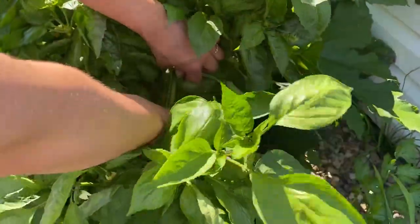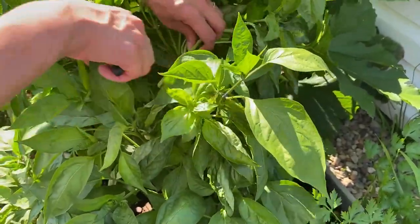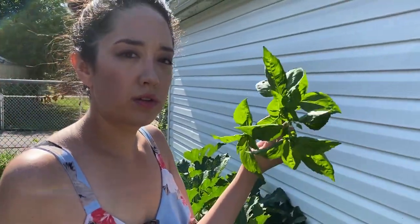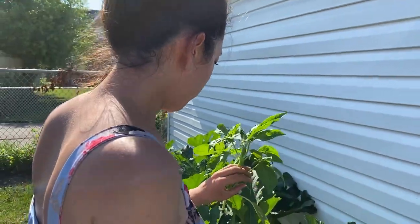This is a basil plant — I'm going to take some cuttings of it. It is huge. This is Amazel Basil by Proven Winners, a very vigorous growing basil plant. I'm not sure how much we need, but let's just grab some.